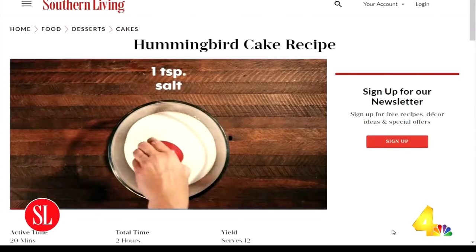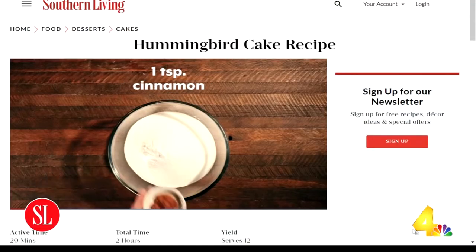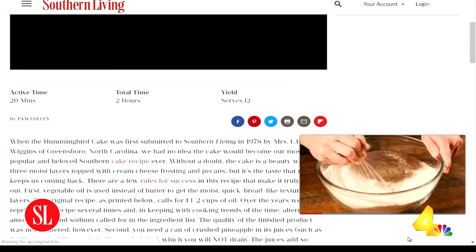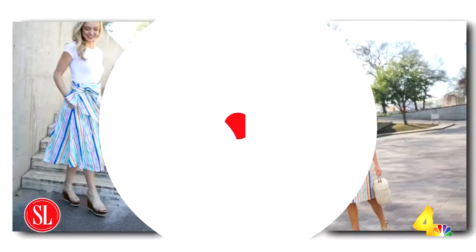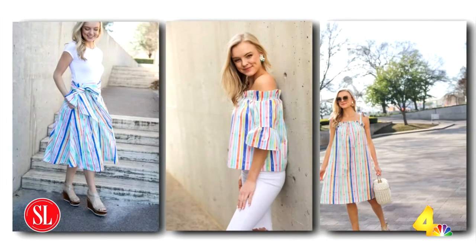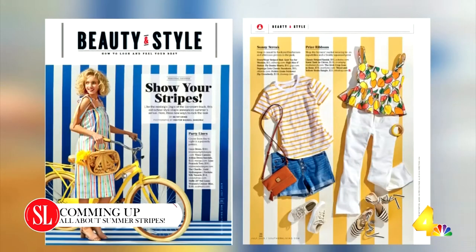You can check out all of those yummy recipes on Southern Living's website. There's an entire food section filled with recipes — head over to southernliving.com. Coming up, stripes are in this summer. We are checking out the latest trend from Southern Living's Style Editor right after the break.